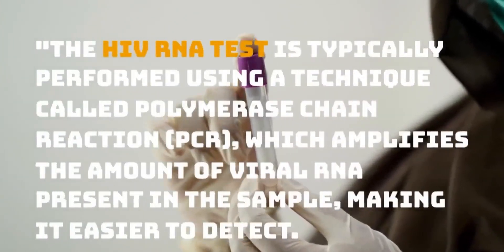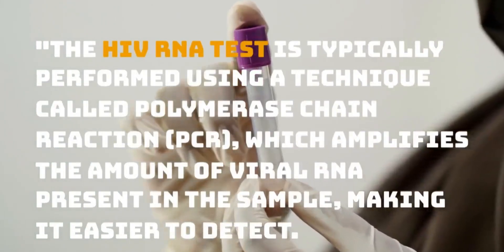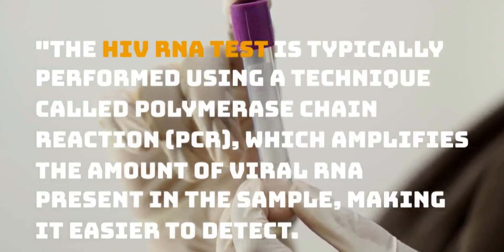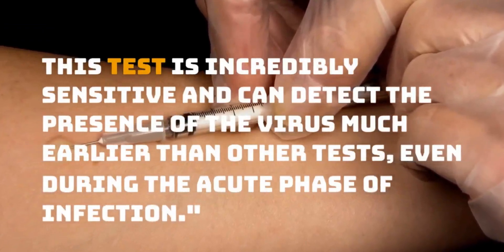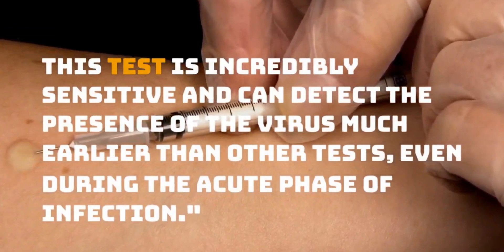The HIV RNA test is typically performed using a technique called polymerase chain reaction, or PCR, which amplifies the amount of viral RNA present in the sample, making it easier to detect. This test is incredibly sensitive and can detect the presence of the virus much earlier than other tests, even during the acute phase of infection.